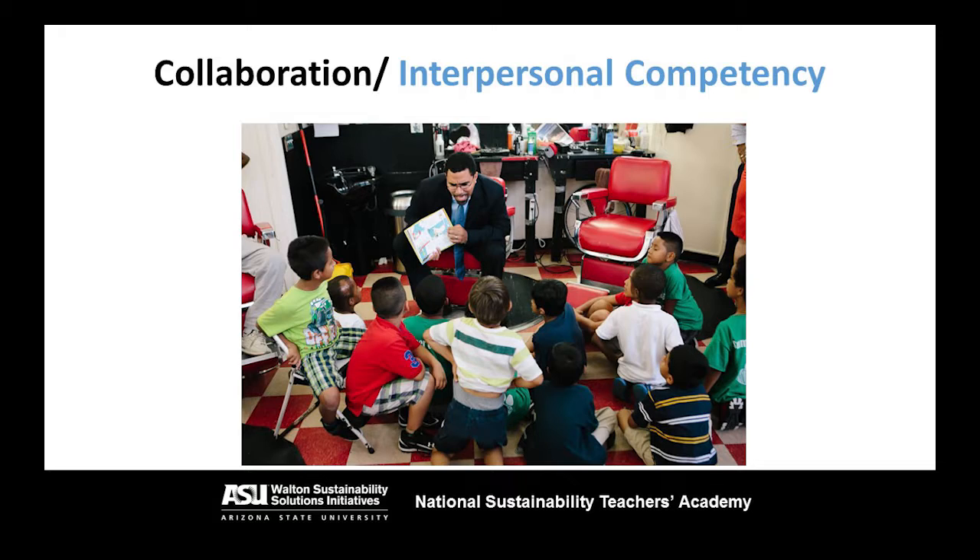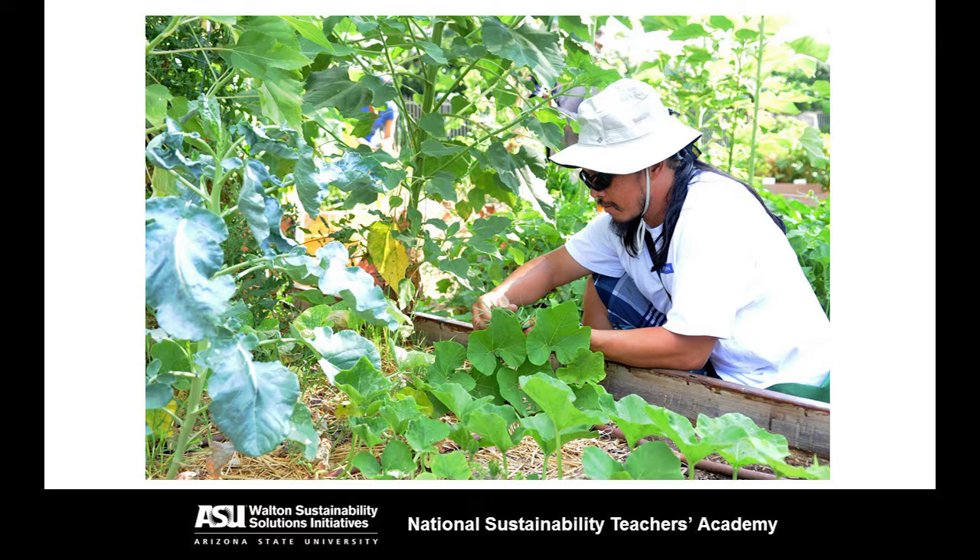Finally, sustainability uses collaboration, or the interpersonal competency, in order to get things done. This is about stakeholder engagement. A sustainability scientist embeds himself or herself into the community in which they're working, and engages with the stakeholders there to understand their values, their norms, and to understand the system they're working with. That scientist tries to develop a solution that uses all of the input from stakeholders to make sure the solution is custom-tailored to the needs of the community. By utilizing these important tools, known as the sustainability competencies, sustainability scientists are able to design and implement customized and effective solutions to real-world problems.